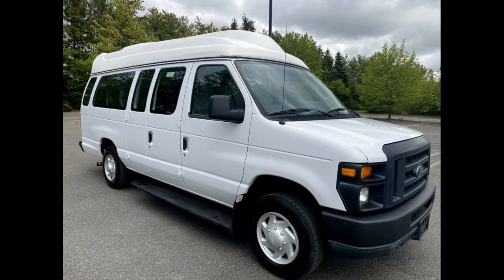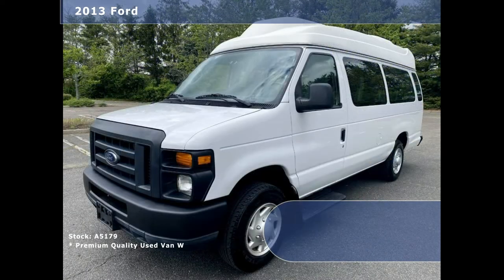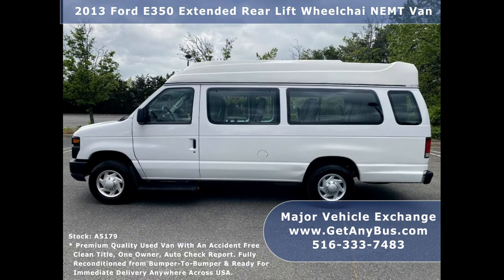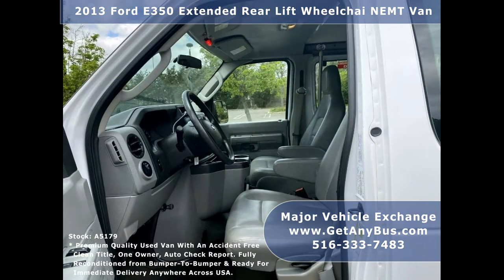Major Vehicle Exchange presents a 2013 4350 extended rear lift wheelchair and EMT van for sale, stock number 8517-9. This used wheelchair van for sale has an accident-free, clean title, one-owner vehicle history report.